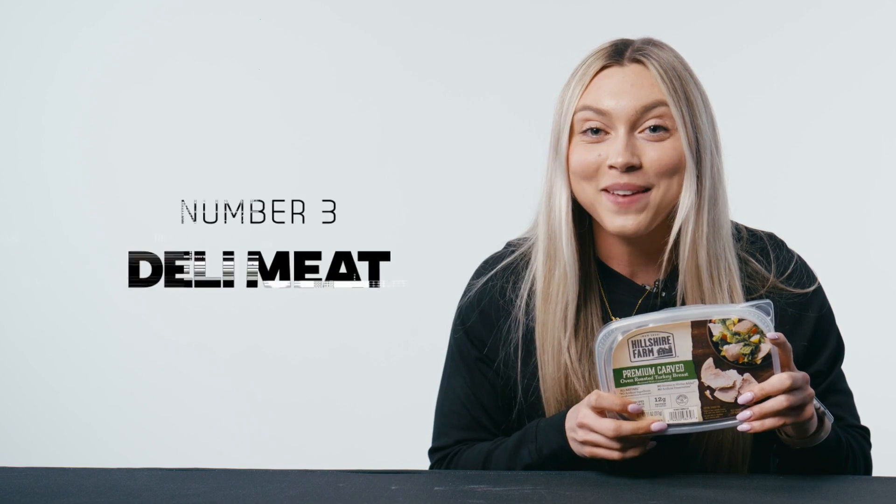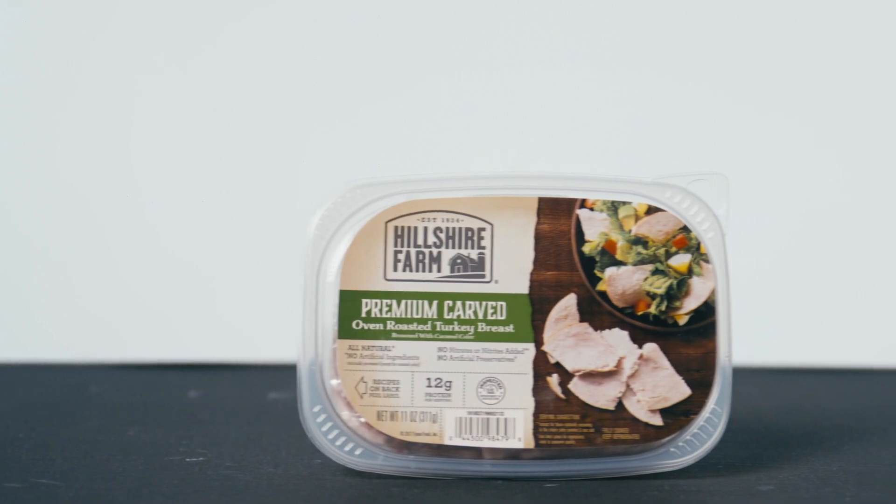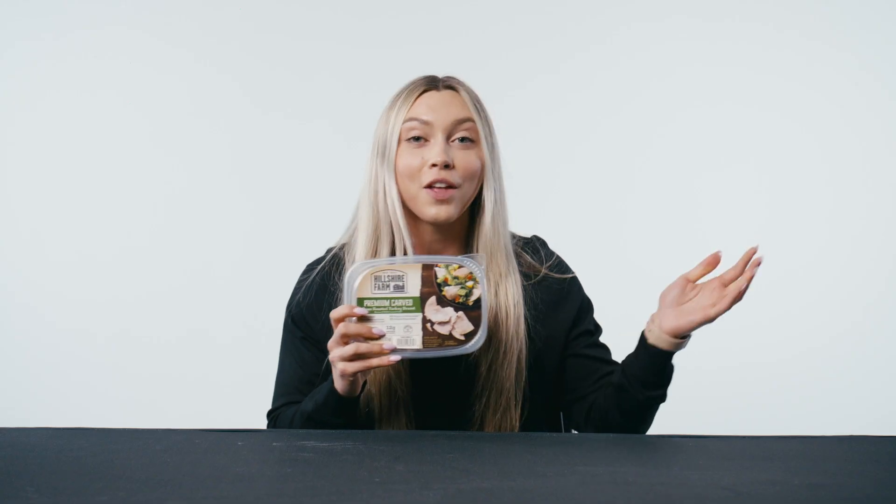Our third item is deli meat, and I specifically have turkey, but you can get any kind of deli meat that you want. This one is great because it requires no preparation, no cooking. You can literally just take it out of the package and eat it on the go. It's great for an afternoon snack and, of course, it is high protein.